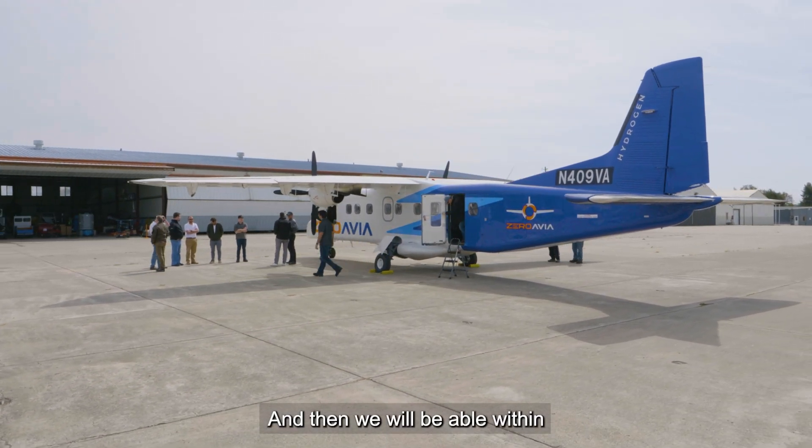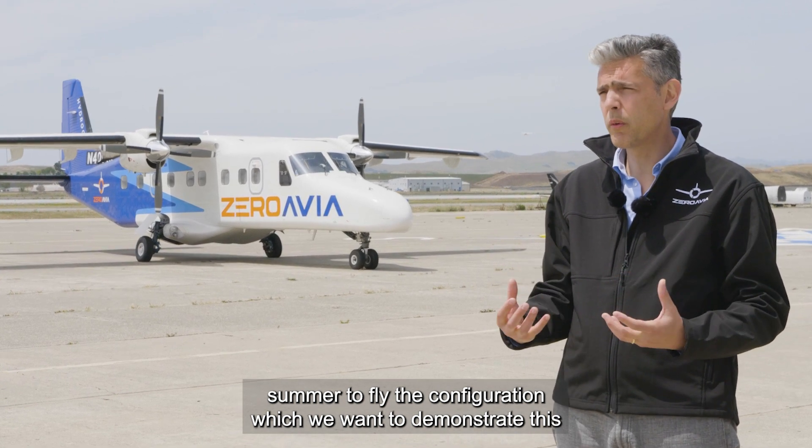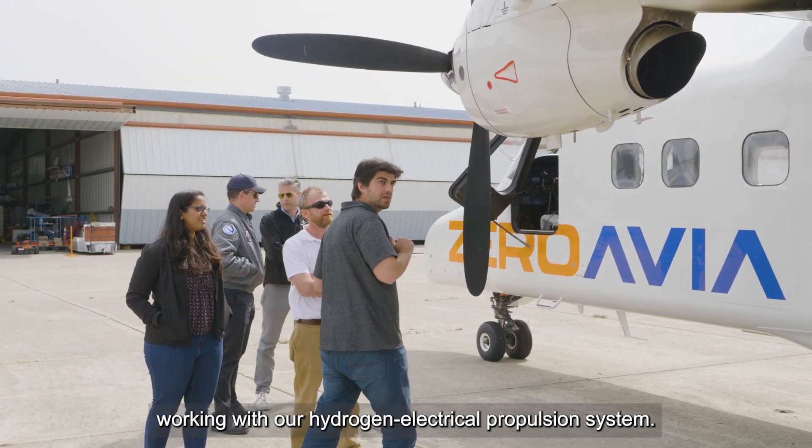Then we will be able within summer to fly the configuration which we want to demonstrate is working with our hydrogen electrical propulsion system.